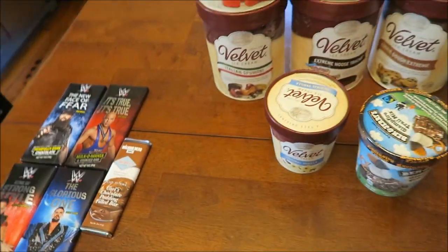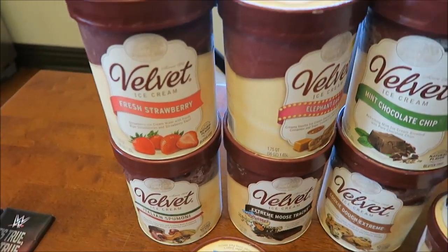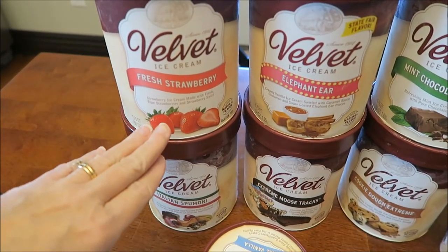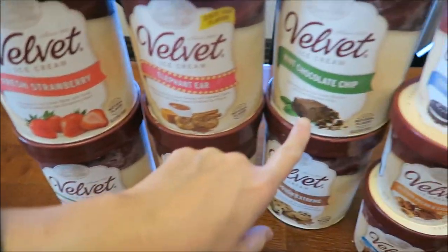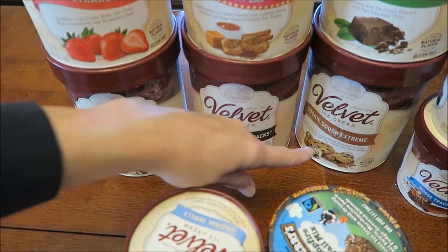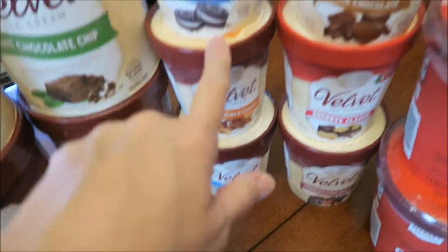Then we got lots of ice creams from Target. We bought a brand we've never had before — this is Velvet Ice Cream. We bought the Fresh Strawberry, Elephant Ear, Mint Chocolate Chip, Italian Spumoni, Extreme Moose Tracks, Cookie Dough Extreme, and the Cookies and Cream.